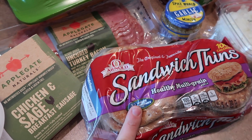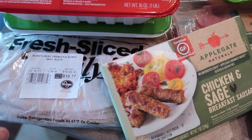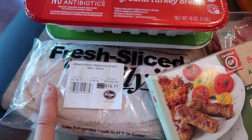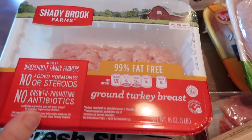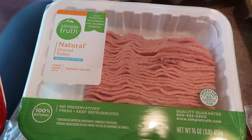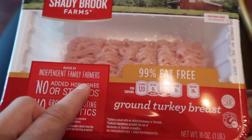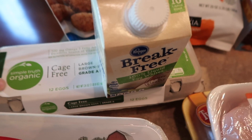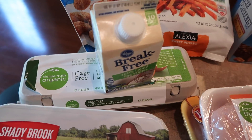Sandwich thins for chicken salad sandwiches and turkey burgers for lunch. Some turkey — I like to do little turkey and string cheese roll-ups, it's a really good and filling snack. Ground turkey from Shady Brook Farms — I've never heard of them before but it's 99% fat free, which is really good. And regular brown large eggs plus egg whites for my breakfast in the morning.